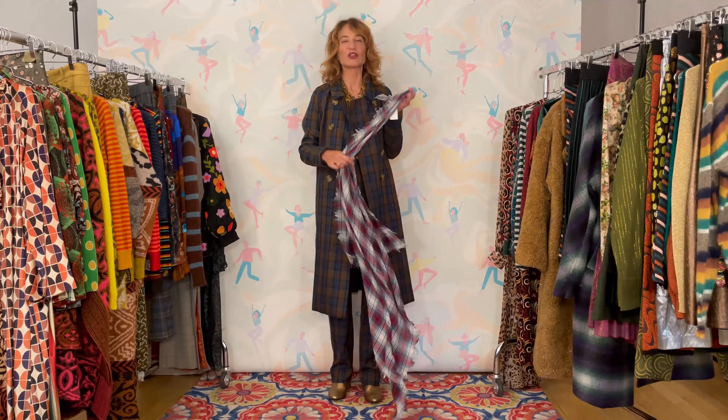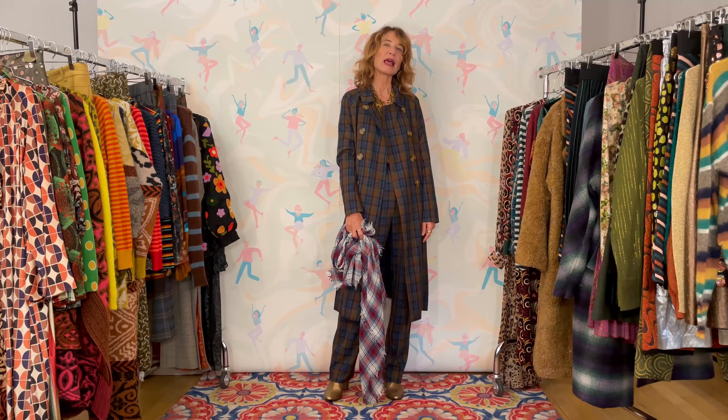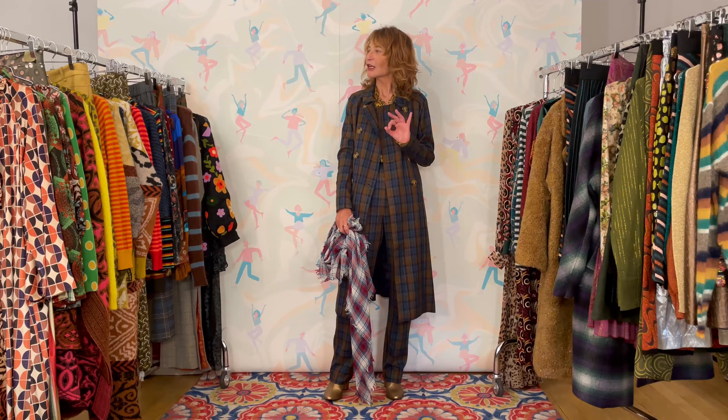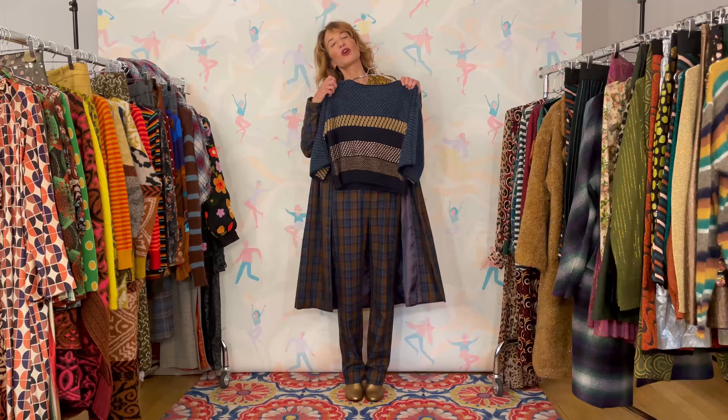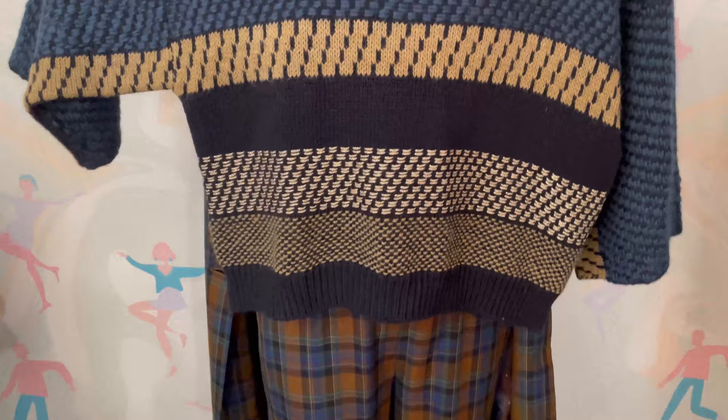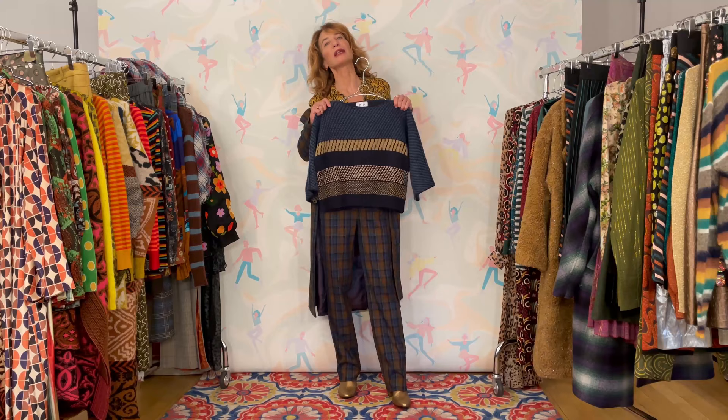I also like to add accessories that don't seem particularly pertinent — something like this. Here you have the play with the check again, because as you can see it doesn't really go at all, and yet a detail that doesn't match is always super interesting. Should you wish to stay more tonal yet keep playing with patterns, you could also wear a sweater — still playing with horizontal stripe on check, which is a classical trick.